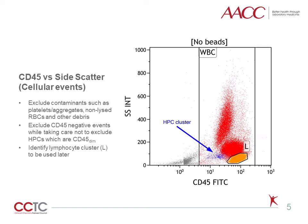The first gate is set around the white blood cells, which are CD45-positive. This gate excludes CD45-negative contaminants such as platelets, platelet aggregates, non-lysed red blood cells, and other debris. It should not exclude CD45-dim events, as this would exclude potential HPCs prior to further analysis.